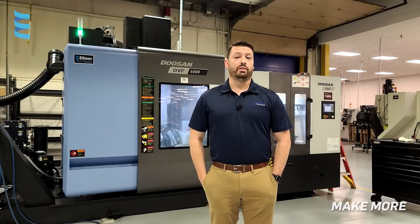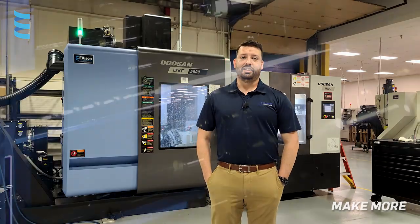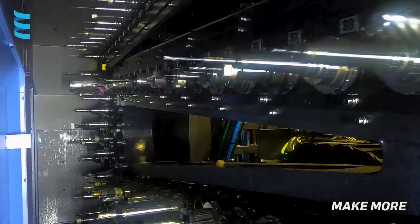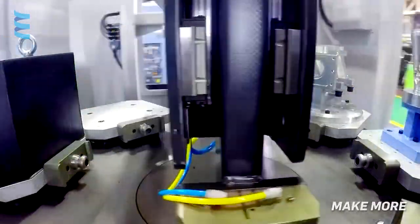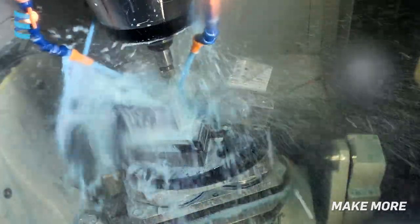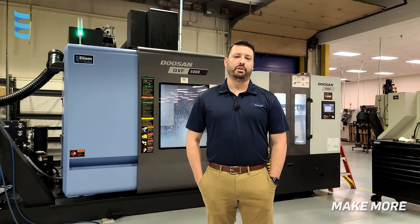Ellison showed us that there were multiple automation options to go along with the machine, and we decided to get almost all of them. With the tool changer, we went all the way to the 120-tool total. With the work changer, we got the A-station add-on and the high-pressure pump. We decided to spend a little extra money on those add-ons because the ROI just worked even faster once we started getting extra automation components added in.